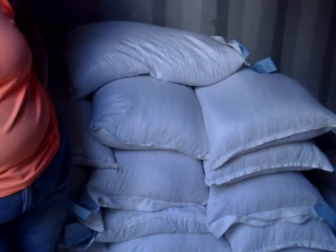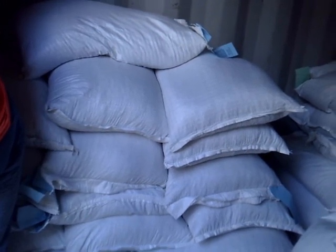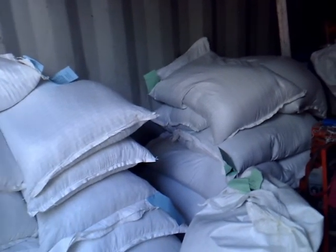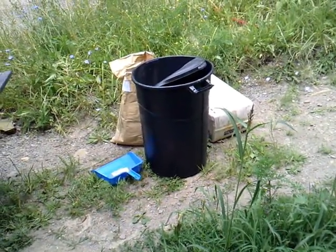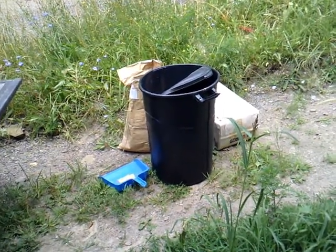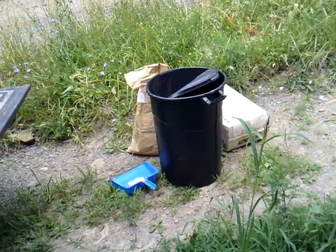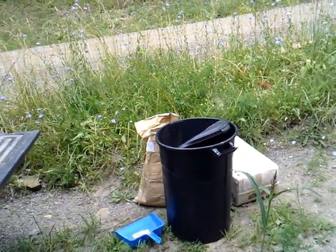Now we've got to make some chicken feeders today, because we're going through way too much chicken food with all these little pullets we've got that aren't laying yet — they're just wasting food. We're going to take those barrels — we've got a bunch of them — and turn them into feeders so they stop wasting the food. We're going to turn three of those barrels into feeders, put four 90-degree elbows in each one, and that should cut down on our feed waste. We'll try to do a video on that later.